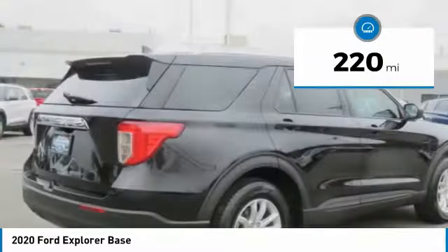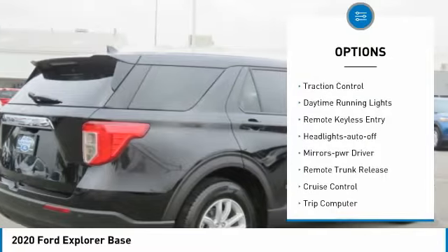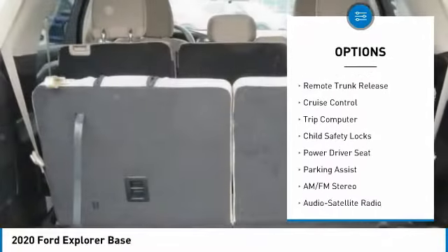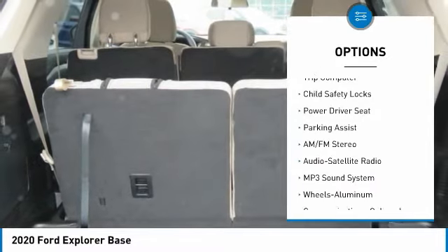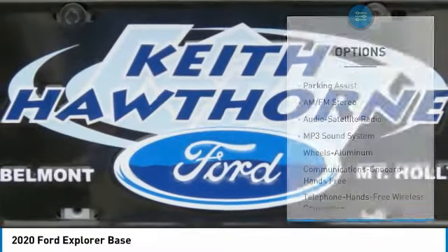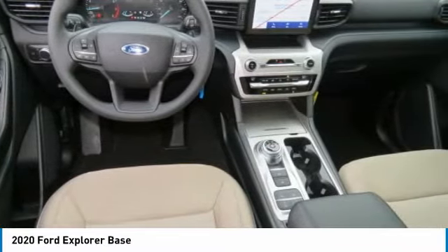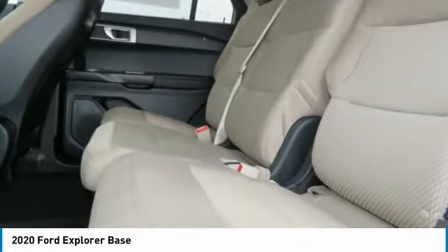Here are some of this vehicle's great options: aluminum wheels, traction control, daytime running lights, remote keyless entry, headlights auto off, mirror memory, remote trunk release, cruise control, trip computer, child safety locks.